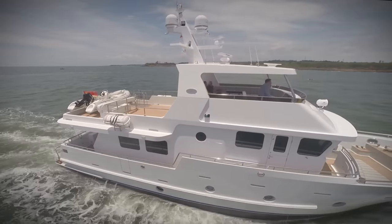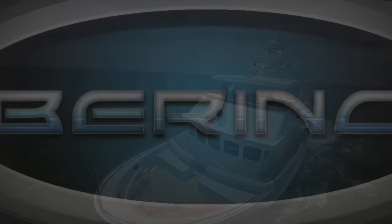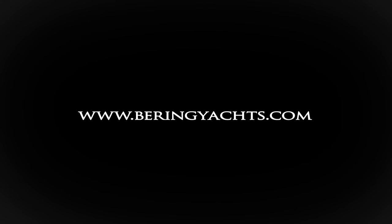Thanks for walking through the Bering 65 with me. We only skimmed through some of my personal highlights today, but there's much more to this story. Please go to www.BeringYachts.com for the latest updates, to read detailed specifications, see the layouts, options, and to find out more about the Bering Yachts brand.